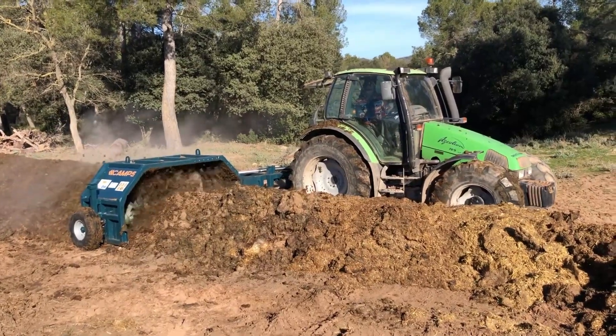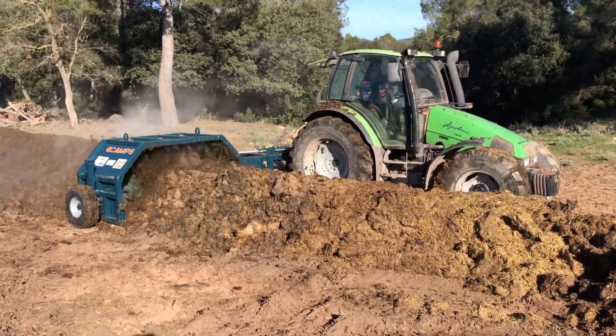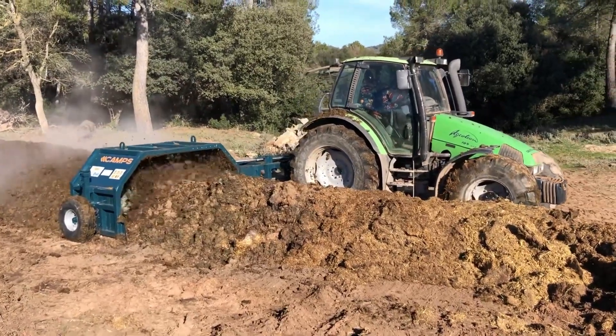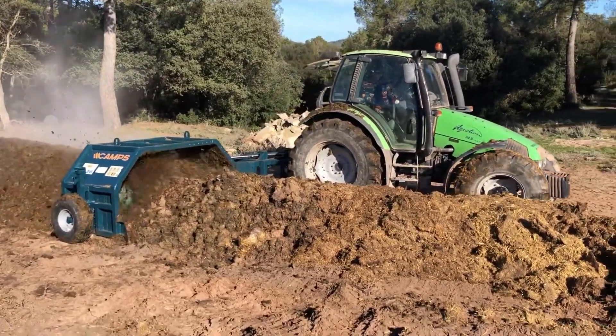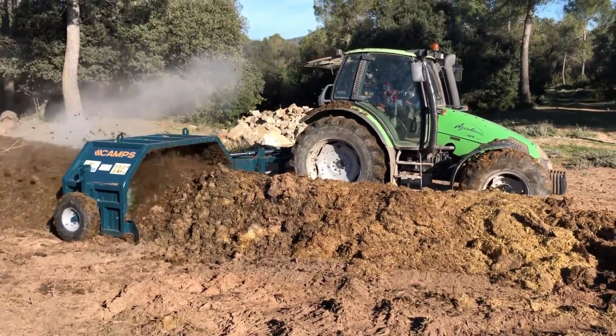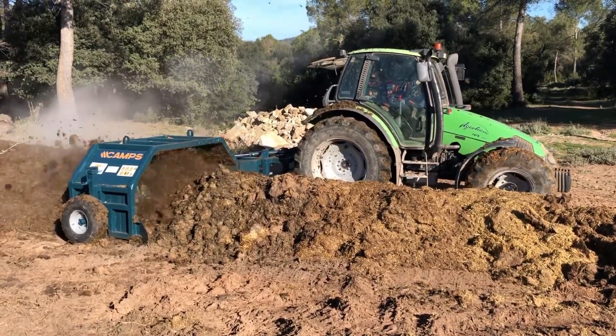Voltiodora VC2500, the Compost Whisperer. Now, this next one might look a bit odd. In fact, you might even mistake it for some kind of bizarre torture device. But fear not, the Voltiodora VC2500 isn't here to inflict pain, it's here to turn your compost into a gardener's dream.